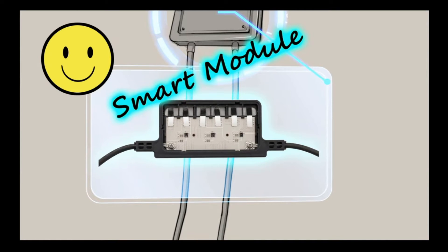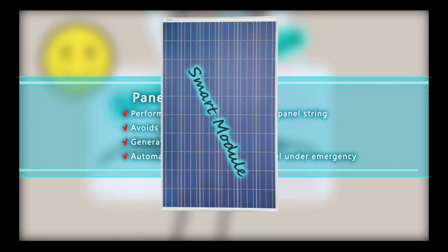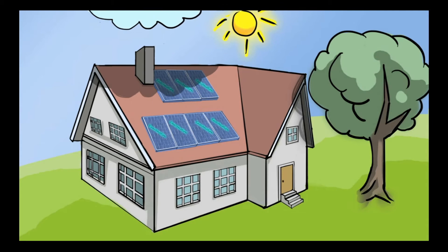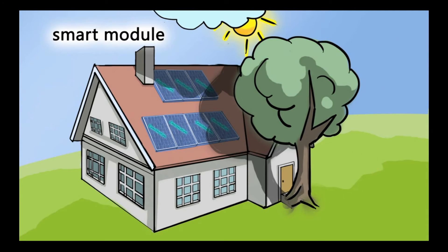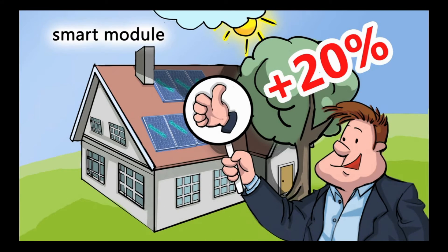In addition, a panel optimizer with embedded IC replaces the conventional junction box to avoid panel-to-panel mismatch, and significantly reduce power loss and panel damage. Therefore, under unfavorable conditions such as shade, soiling, aging, and temperature gradients, Ginko Solar's smart module system can produce up to 20% more energy.